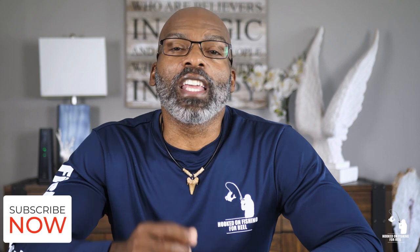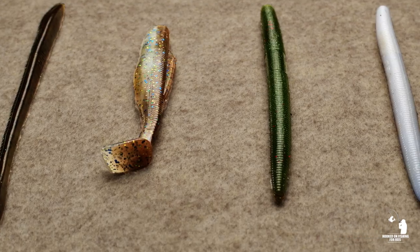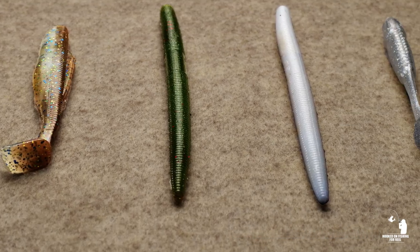Let's talk about water clarity. If you know you're going to be fishing in clear water on a bright sunny day, then you'll want to stick with those natural, subtle colors such as light browns, tans, greens, whites, and pale silver colors, as these colors closely mimic the natural environment that these fish live in.